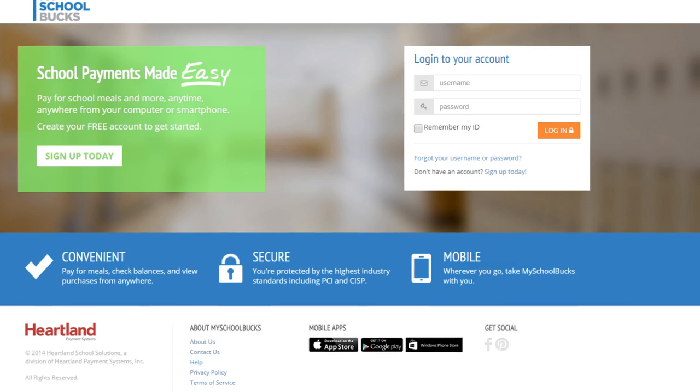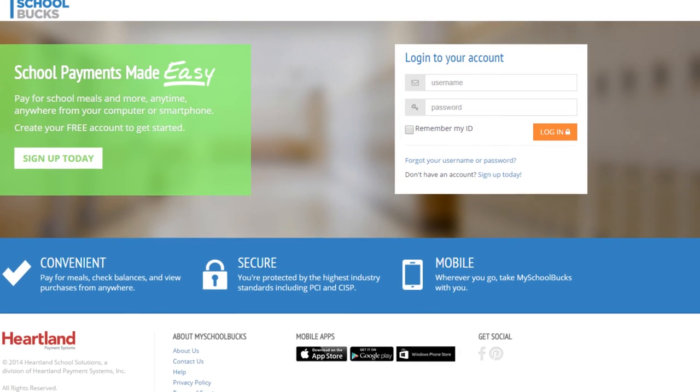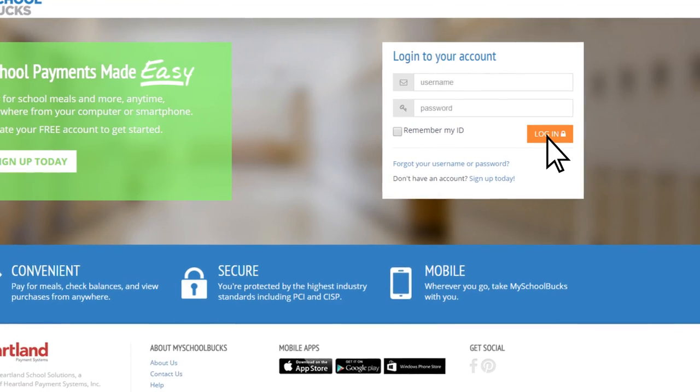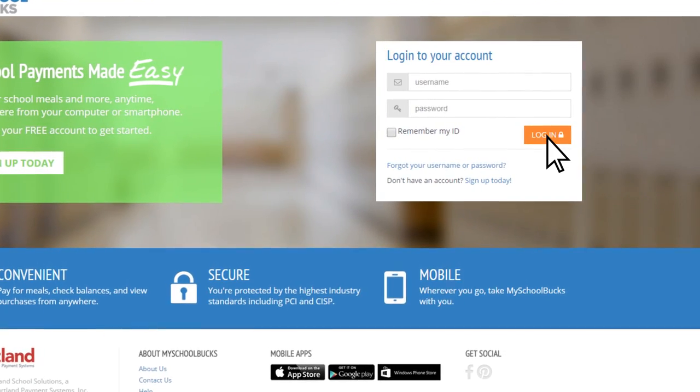With MySchoolBucks, you can quickly and easily set up a virtual storefront to securely collect school payments online using a credit card, debit card, or electronic check.